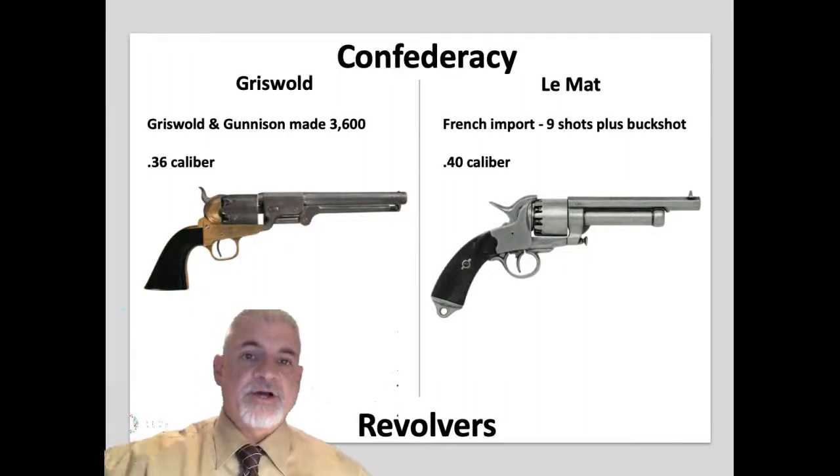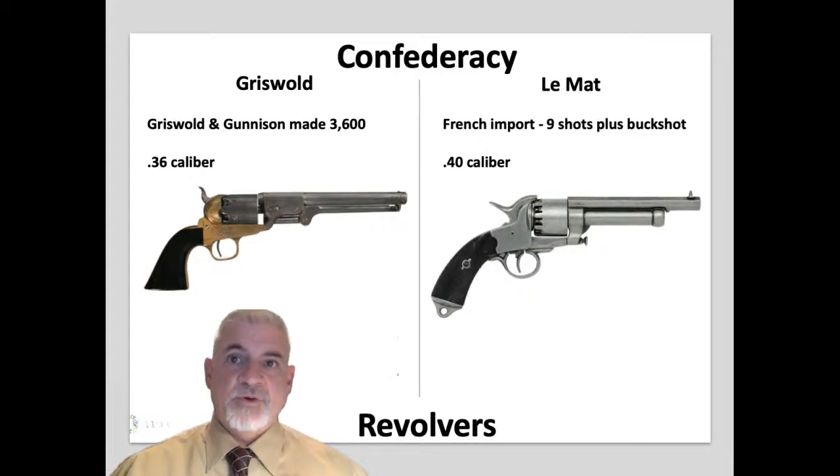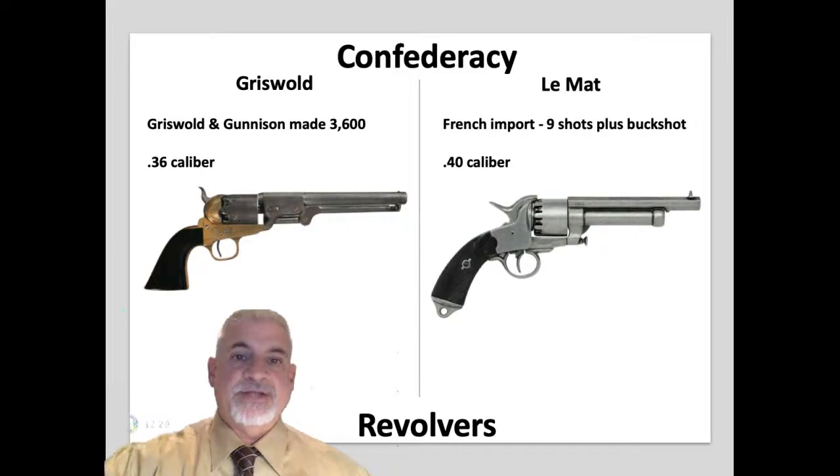For the Confederacy, a gun culture pervaded the South, and one of the first things a Southerner grabbed when leaving home was the family handgun. The Confederacy captured Union sidearms, imported from European manufacturers, and made its own — mostly Colt clones. There were only three reputable Confederate firearm companies: Griswold and Gunnison, Leach and Rigdon, and Spiller and Burr. The most commonly carried rebel pistol was the .36 caliber Griswold, made by Griswold and Gunnison — essentially identical to the Colt 1851 Navy, except its frame was made of brass instead of steel because steel was harder for the Confederacy to obtain. Around 3,600 were made.